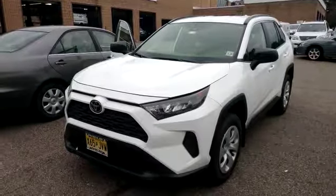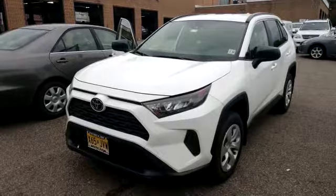Hey everybody, what's going on? Today we added a CD player into a 2019 Toyota RAV4.